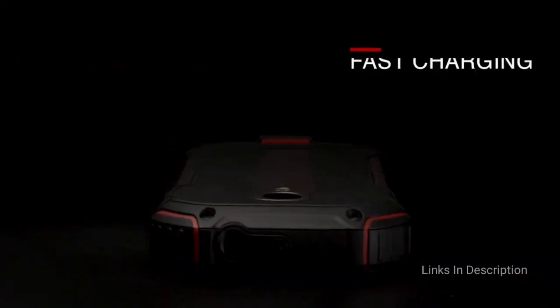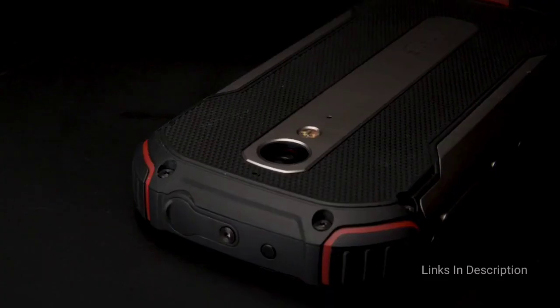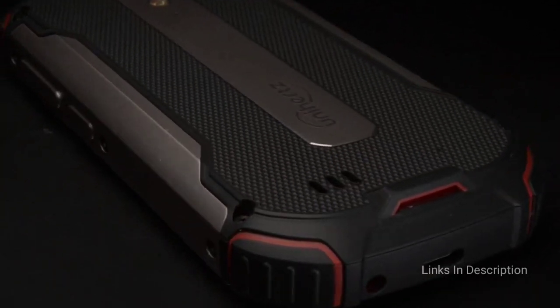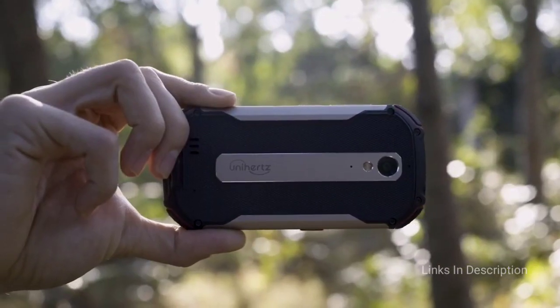It packs a Helio P60 octa-core processor, 6GB of RAM, and 128GB of internal storage. A new 48MP main camera is a bump up from the original, and it retains the same IP68 rating with a rugged build.